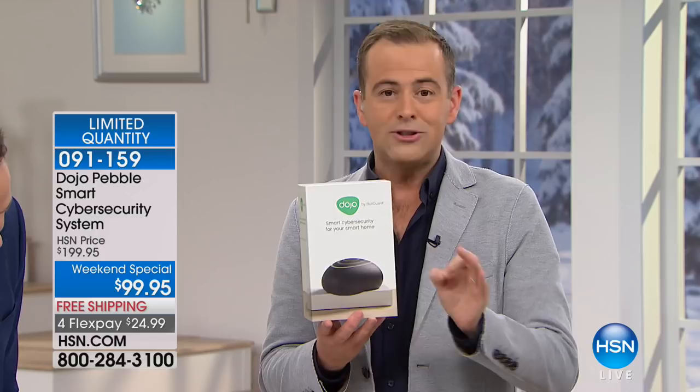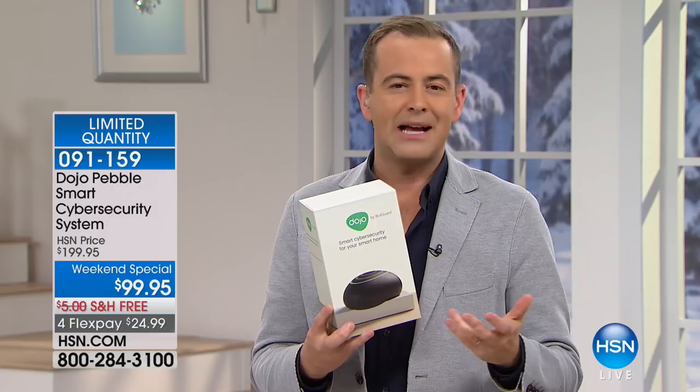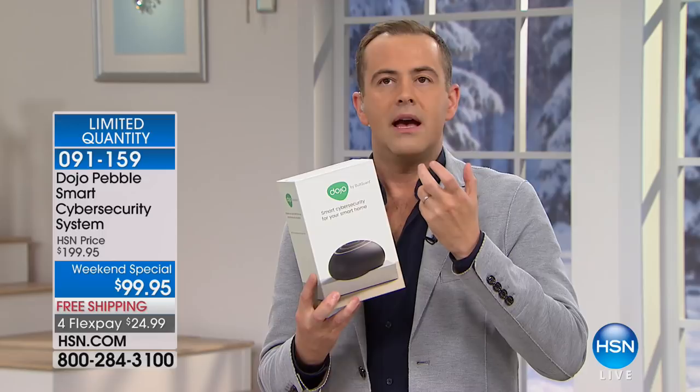For the launch on HSN tonight, and this is the only presentation, they have halved the price to $99 with free shipping and flex pay. The plan is to restock this immediately, and even at the $199 price point, it's worth every penny. But you'll be one of the first 500 customers on HSN to get what is an imperative product. I have 512 before they are all gone. I would guess within 10 minutes, there won't be one left.